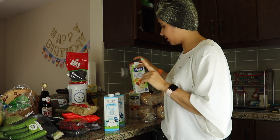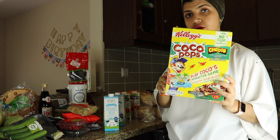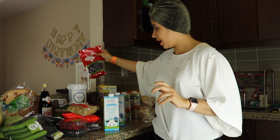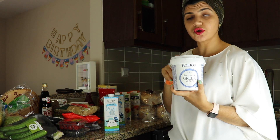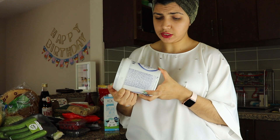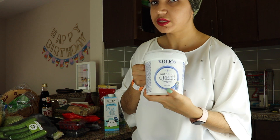Coming to the dairy section, I got three packs of milk for Zane, and also I got myself my Arla on Sweden milk. I also got Poco Pops for Zane. And I got Zane's favorite yogurt — he will only eat this yogurt, he won't eat any other. It's Greek yogurt by the brand Kalyos.